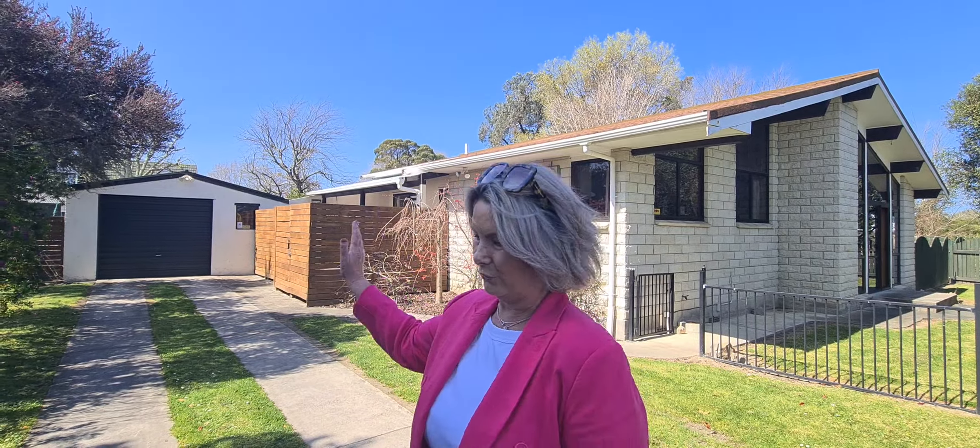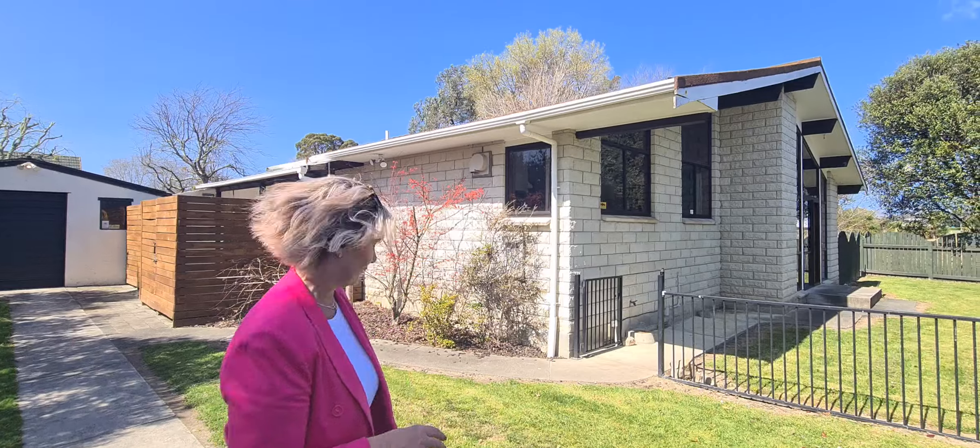Hi there, it's Tracey from Tracey Real Estate. Isn't this a fabulous looking home? We're at 16 Campion Road, Riverdale. First thing to know, you've got your garage and all this off-road parking.